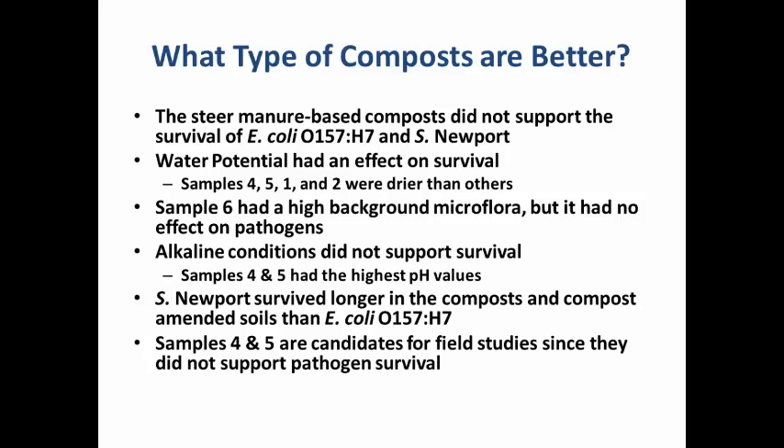The compost with steer manure base — numbers 4 and 5 — did not support the survival of foodborne pathogenic bacteria at all. Alkaline conditions (pH about 9 for samples 4 and 5) and lower water potential in drier samples also reduced pathogen survival. Samples 4, 5, 1, and 2 were much drier than others and did not support survival. We also found no correlation between background microflora competition and pathogen survival. In general, E. coli survived for a shorter duration compared to Salmonella in all composts. We recommended samples 4 and 5 to growers for field conditions.